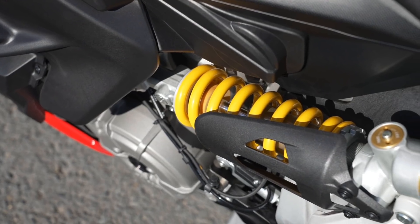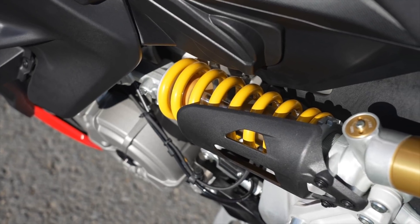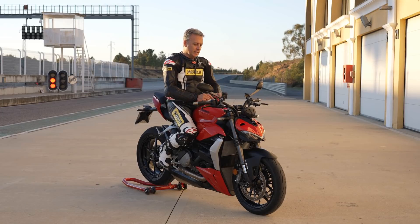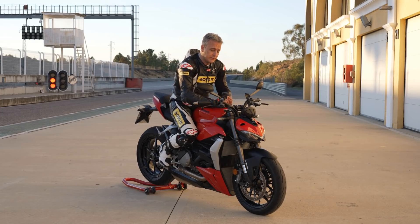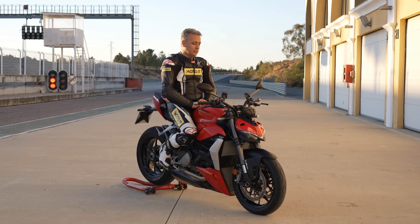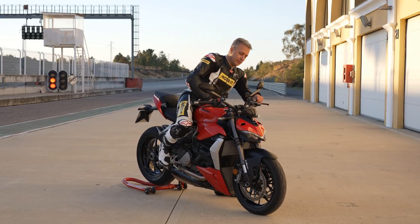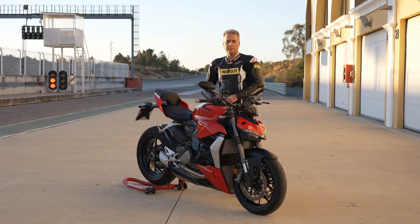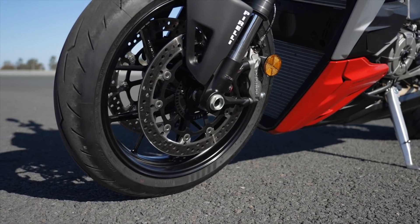Le sospensioni sono Showa Big Piston da 43 mm, completamente regolabili. Mono Sachs, anch'esso completamente regolabile al posteriore. Stessa marca Sachs per l'ammortizzatore di sterzo. Dotazione da prima della classe anche per quanto riguarda l'impianto frenante: doppio disco da 320 mm con pinze radiali Brembo M4-32.